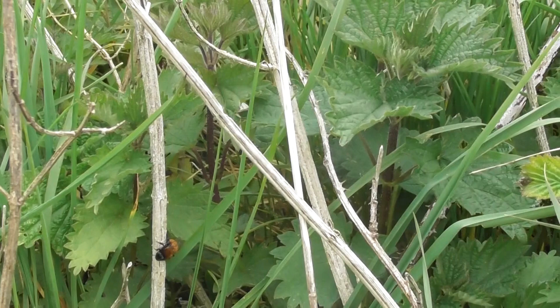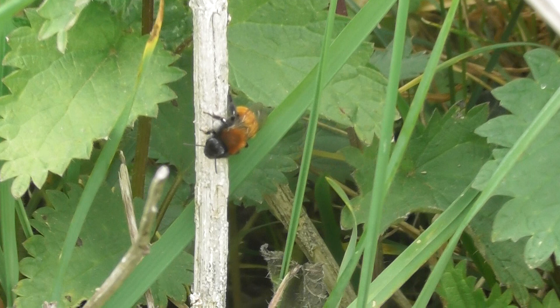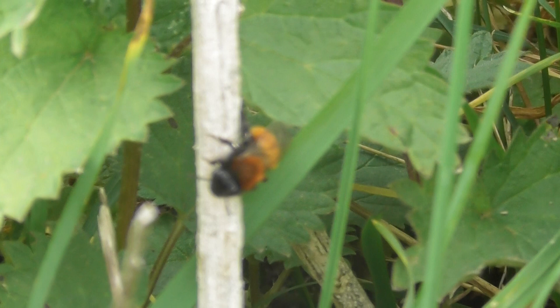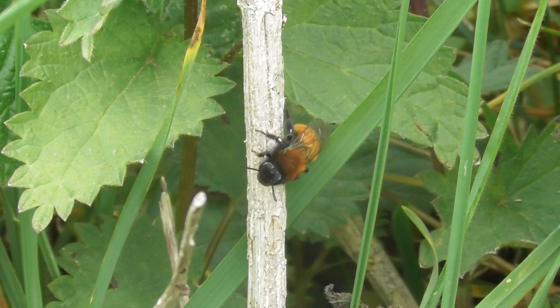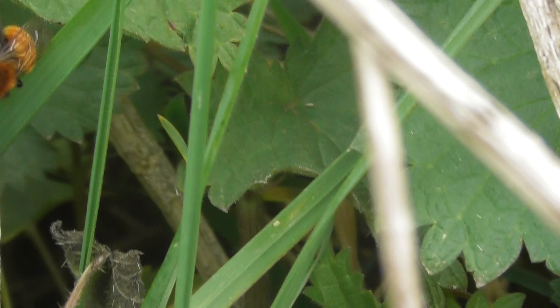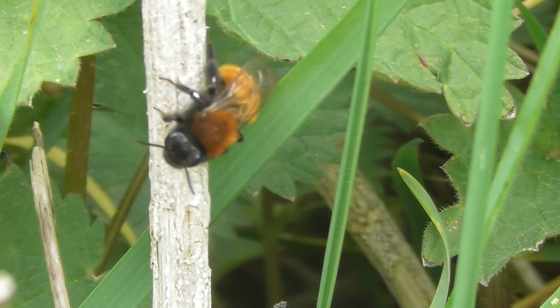That's the closest I can get to it. I'm about — the camcorder is just over a foot away from it. I can't do any more zoom than that or it goes blurry. That's about ten times zoom from a foot away. It's a very small type of bee. Almost like a honey bee size but it's really bright. Now I'm only about eight to ten inches away from it.